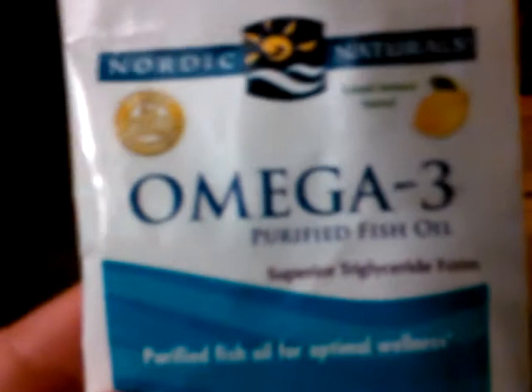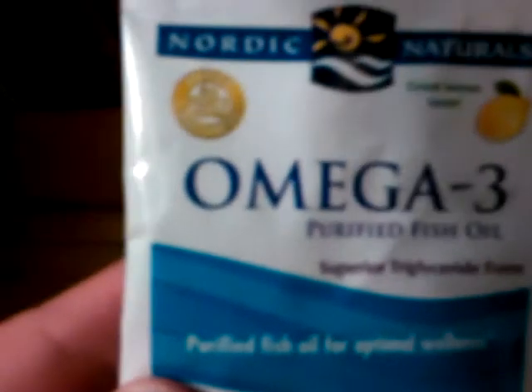It says Nordic Naturals at the top. I don't know if it's going to zoom in good, but it's great lemon taste. Purity, third-party tested, and freshness. And purified fish oil for optimal wellness. Dietary supplement, two soft gels, 1,000 milligrams.